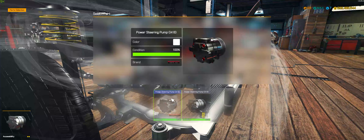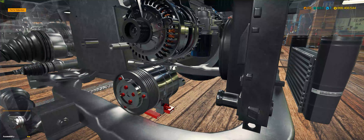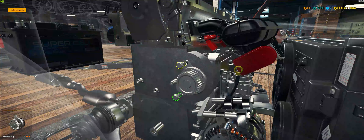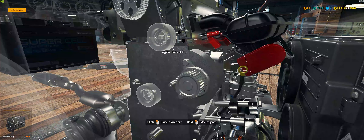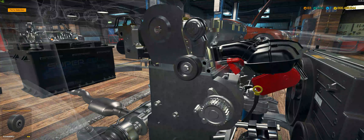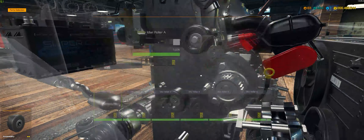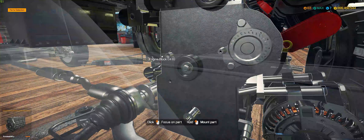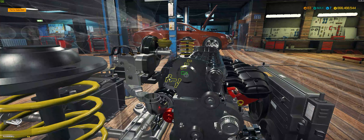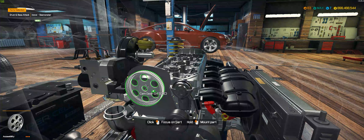I'm curious about how much power this is going to make. It only has four cylinders, so I'm going to say maybe 400 to 500 horsepower going to the front wheels — which makes me an idiot. Okay, got the turbo on. The turbo adds 7 percent more power, so between the engine head and the turbo we're already adding 17 percent more horsepower. With the exhaust manifold and cam gear on, we're now at 21 percent more horsepower.